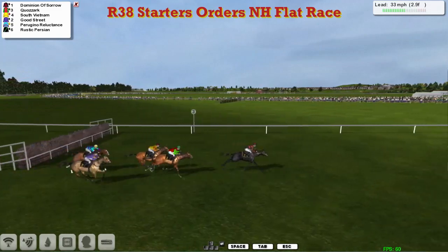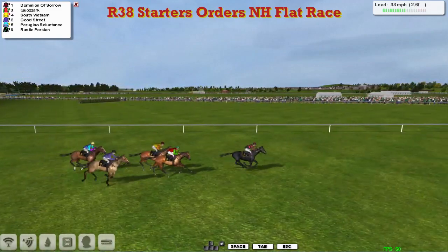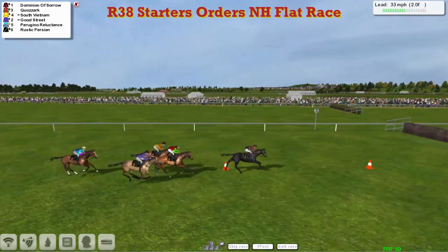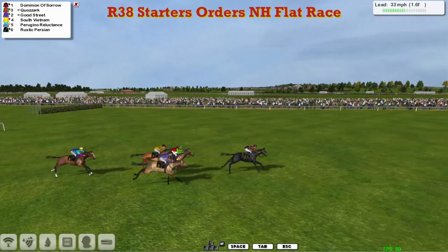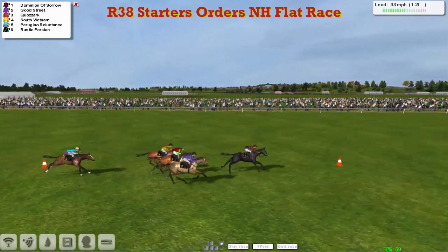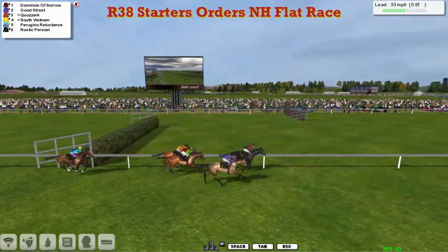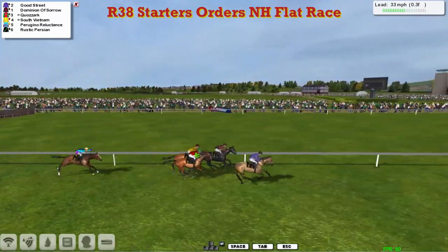Dominion of Sorrow leads from Quisarch in second, South Vietnam on that one's inside, then comes Good Street. Peregrine Reluctance hasn't gone on with his challenge. It's Dominion of Sorrow in front for Joshua Sutherland, from Quisarch and South Vietnam. Good Street up on the outside trying to come forward, with two furlongs left to travel. Dominion of Sorrow still travelling strongly, but here comes Good Street on the outside. Quisarch is trying to get going. Good Street is moving forward strongly on the outside for Dave Hoody — it's within a length now. Good Street running up, coming forward strongly to pick it up, and Good Street picks it up and goes away.